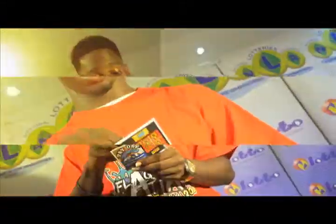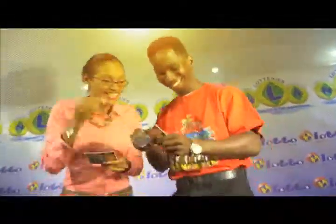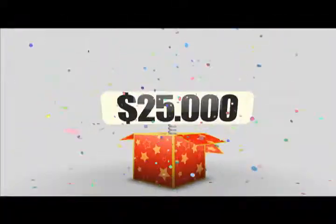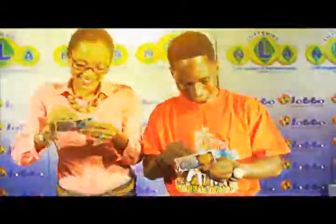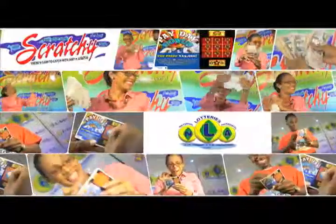Good afternoon. It's time for another payday from the National Lottery's Authority. Get yourself the Payday Bonus scratch card — so easy to win. With three money-back symbols vertical, horizontal, or diagonal in a straight line, you will win the prize shown. Win up to $25,000. Payday Bonus, available at Lottery Agents for only $3. There's more — reveal two identical prizes in the bonus box and win that prize. Get your Payday Bonus today. There's cash to catch with just a scratch. Stay Scratchy.